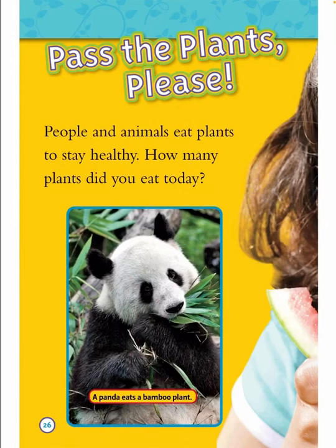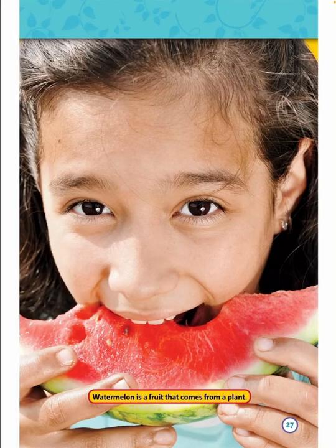Pass the plants, please! People and animals eat plants to stay healthy. How many plants did you eat today? A panda eats a bamboo plant. Watermelon is a fruit that comes from a plant.